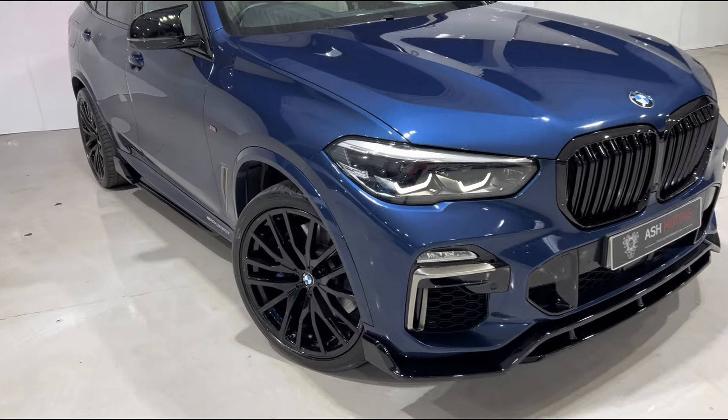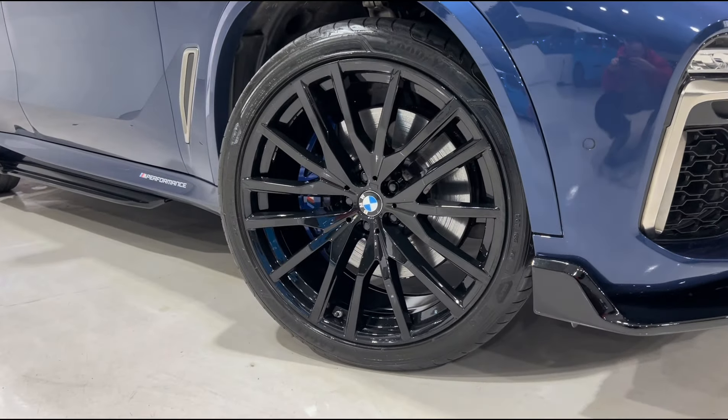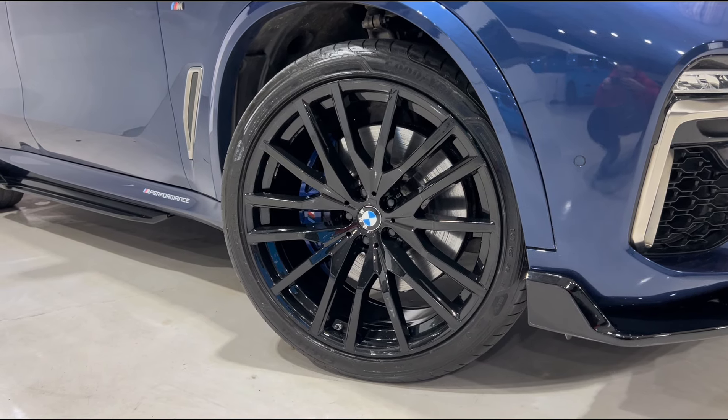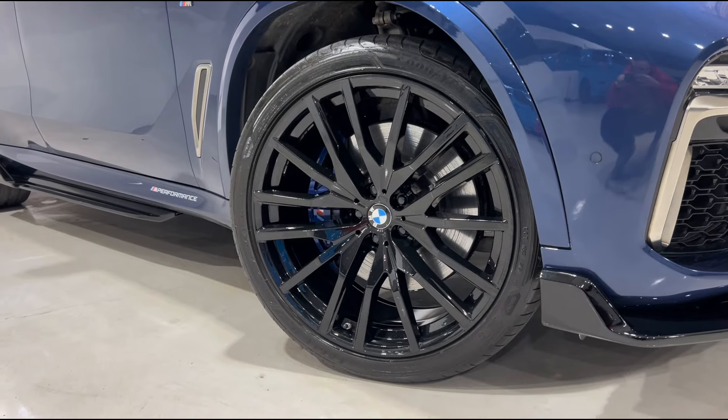It makes the car look super aggressive and very unique on the road. Coming down to the wheels, you'll see we've got the stunning 22 inch multi-spoke alloys finished in gloss black, and sat behind that you've got that lovely contrasting metallic blue brake caliper.